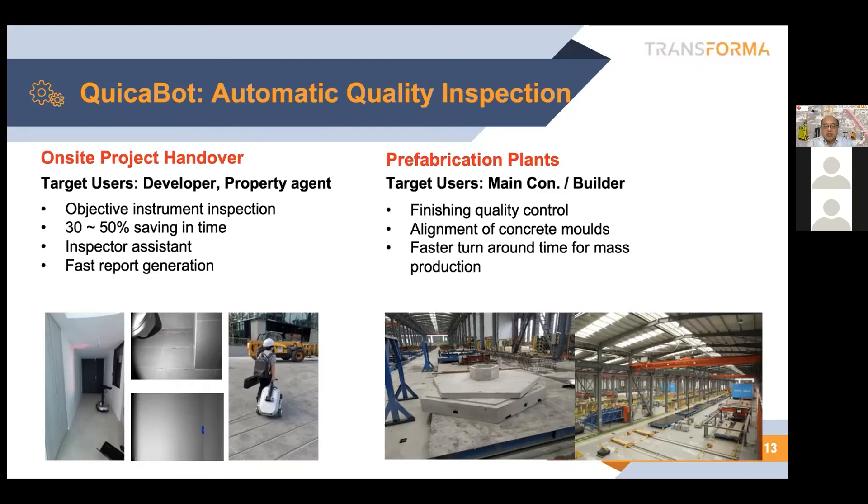We are also starting some projects in the factory, because precast plants are also part of the manufacturing process. It's similar to automation, but different from standard electronics or other consumer goods manufacturing. The work pieces they're dealing with are always very large, and they make things challenging.